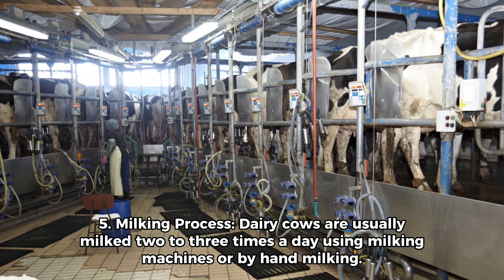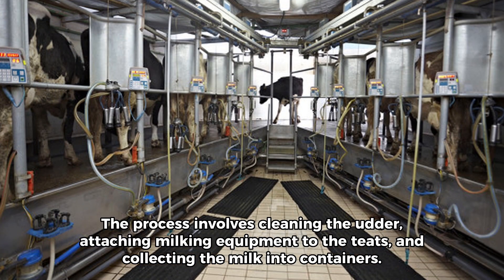5. Milking Process. Dairy cows are usually milked 2 to 3 times a day using milking machines or by hand milking. The process involves cleaning the udder, attaching milking equipment to the teats, and collecting the milk into containers.